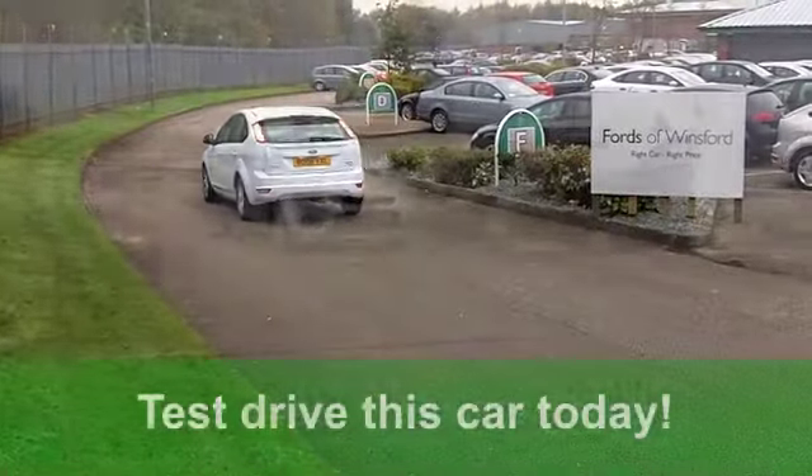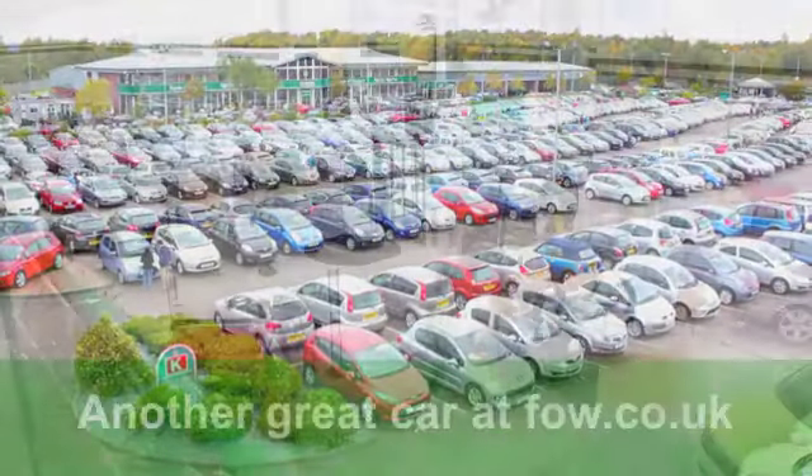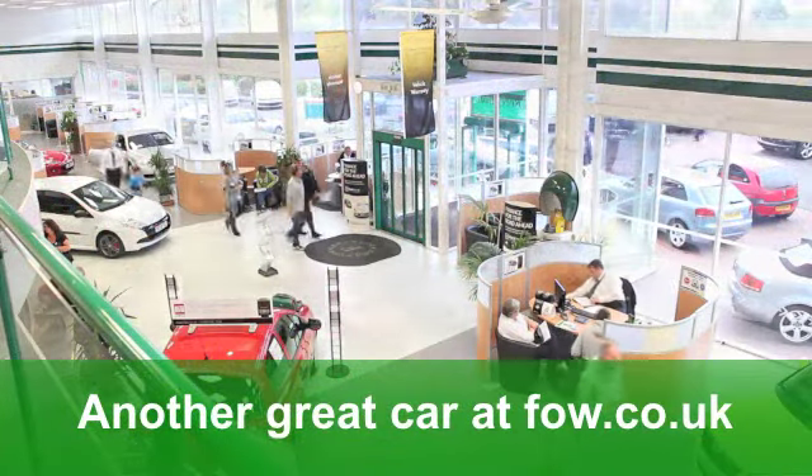Oh, and there's more. You've got alloy wheels as well — I like them. You'll get a combined 54 miles per gallon, and 12-month road tax on this car is just a little over £100.